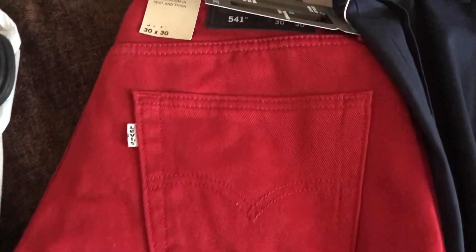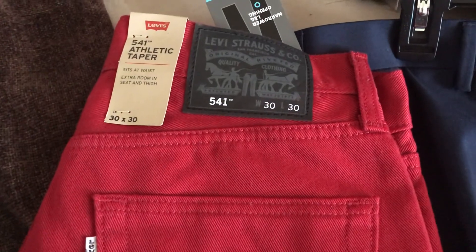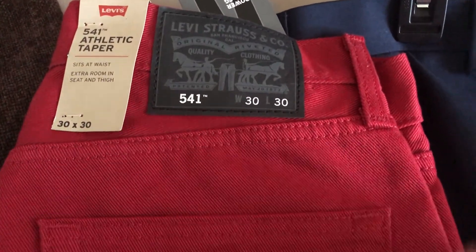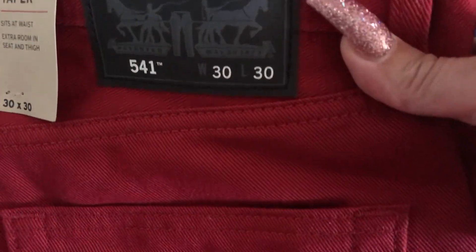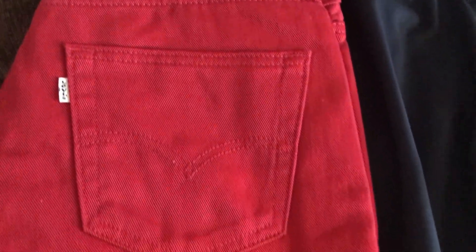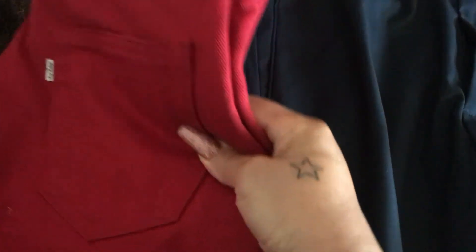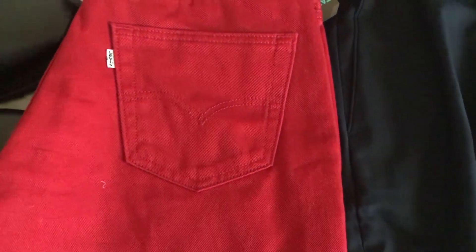Next, he picked out some red jeans — these are the Levi 541 Athletic Taper jeans by Levi Strauss. It's just red all the way down. One of his favorite colors is red, so he decided to pick those out.